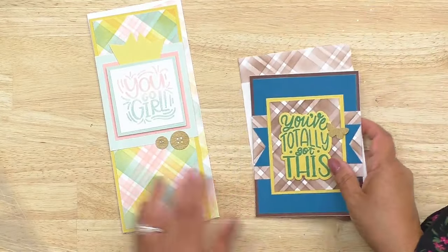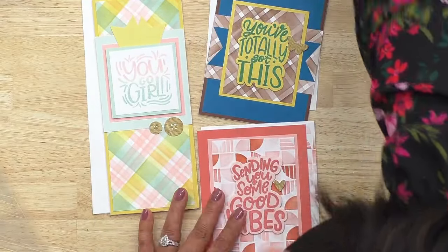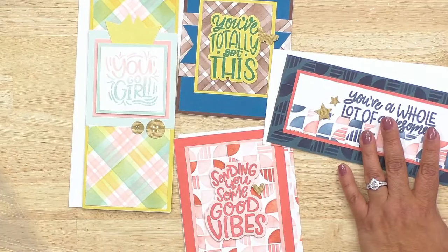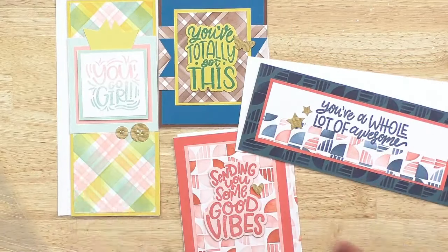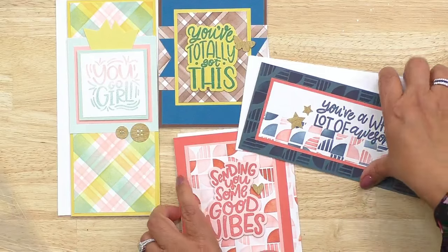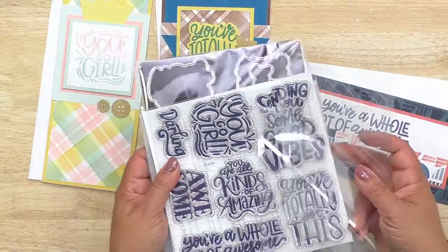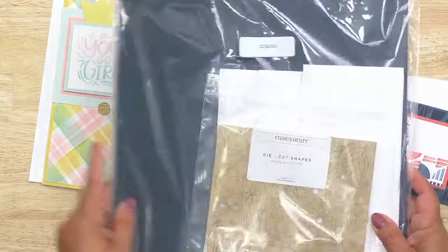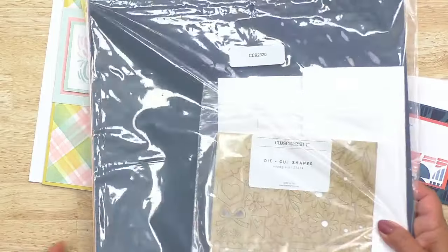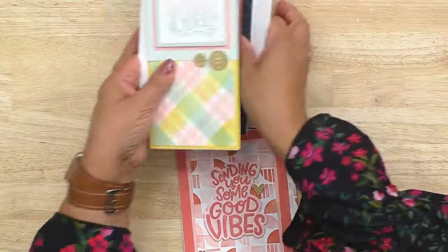Here is one of the cards from the card making workshop — 'You Go Girl.' They even stenciled the envelope, so cute! 'You Totally Got This,' 'Sending You Some Good Vibes,' 'You're a Whole Lot of Awesome.' Each workshop makes 16 cards — you get four patterns and make four of each. This is the 'You Go Girl' card workshop, purchasable as a bundle at 20% off. You get the thin cut, stamp set, stencils, embellishments, cards, envelopes, cardstocks, and downloadable digital instructions.